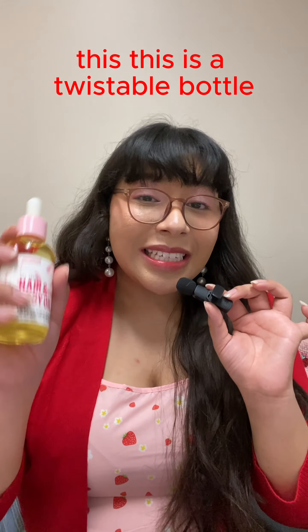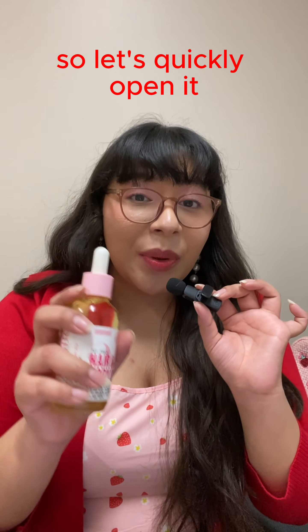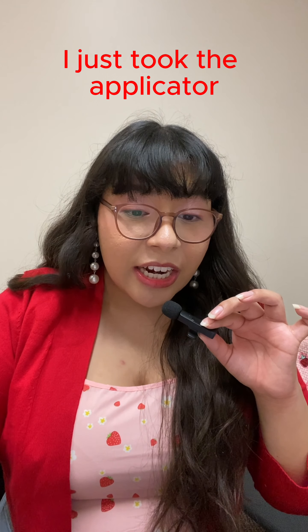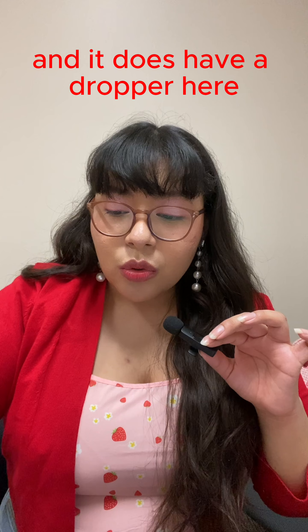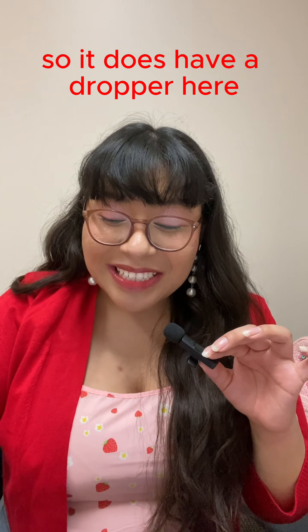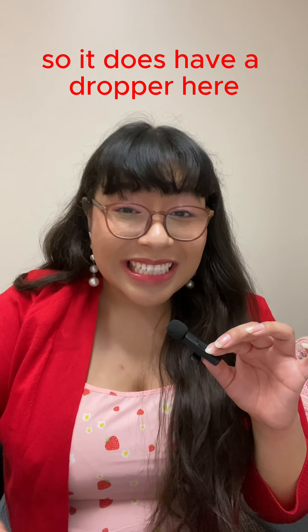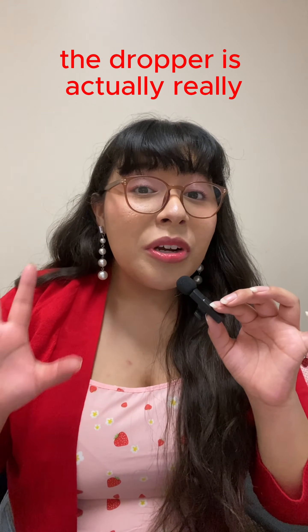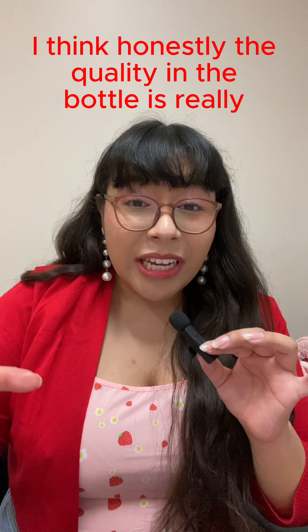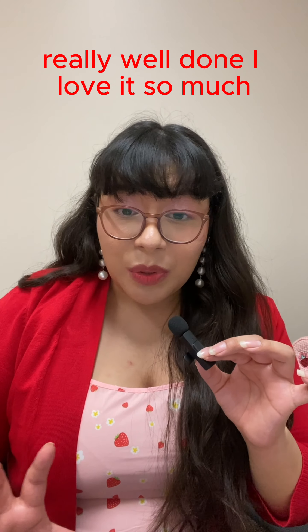Moving on to the applicator, this is a twist bottle so let's quickly open it. It does have a dropper here which allows you to apply a little bit of pressure to suck up some product and also release product. The dropper is actually really high quality — I think the quality of the bottle overall is really well done, I love it.